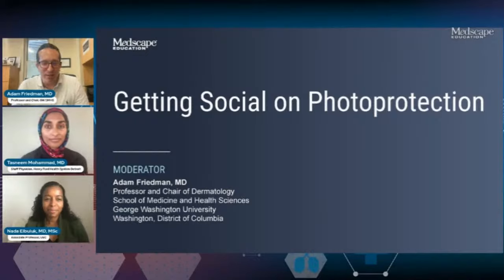Welcome, good afternoon, good evening, wherever you're tuning in from. Welcome to Medscape's Getting Social on Photo Protection. We are going to be doing a deep dive today throughout the gamut regarding safety, efficacy, how sunscreens work — you name it. If it's about photo protection, we will be hitting on those subjects.